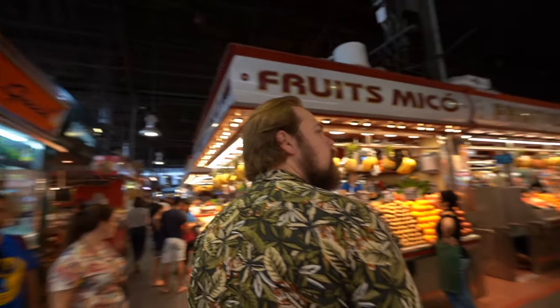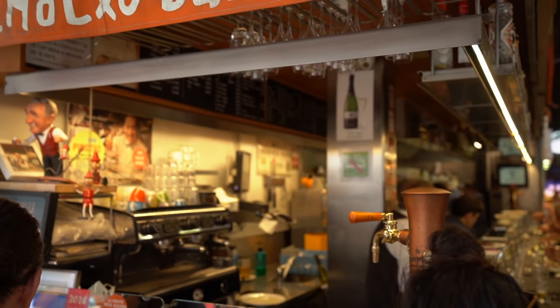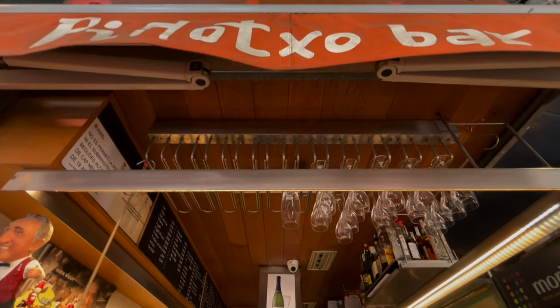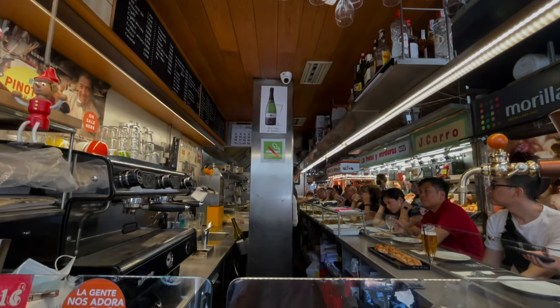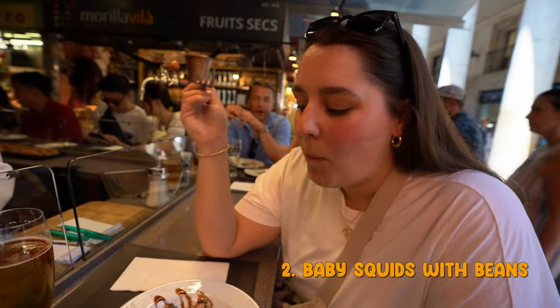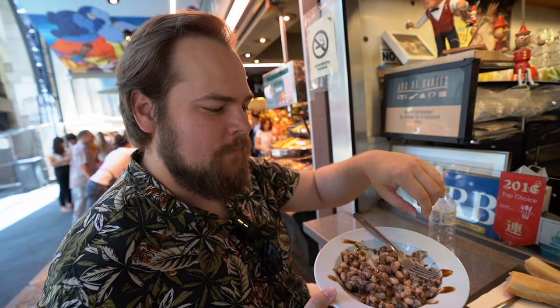We've made our way into Mercat de la Boqueria, this big open market hall where you're going to see paella, jamón, all of the big things you'll see in Spain as far as the actual cuisine. But we're here for one thing and one thing only — it's got white beans, squid, and then this balsamic glaze on top. It all blends together so nicely. The beans kind of absorb the fishiness or the seafood taste. It's salty, delicious.